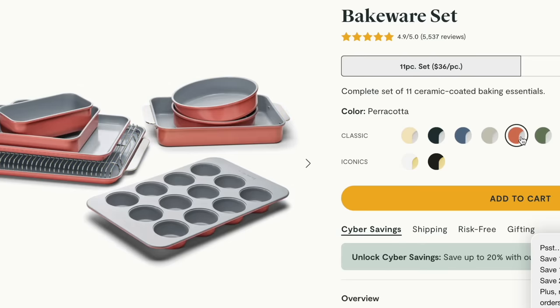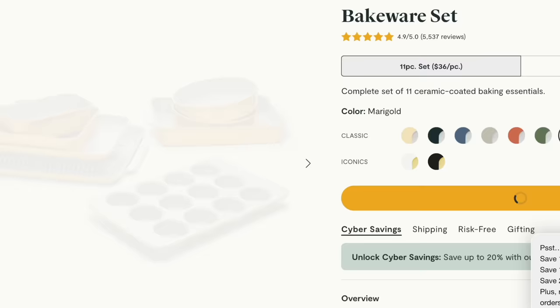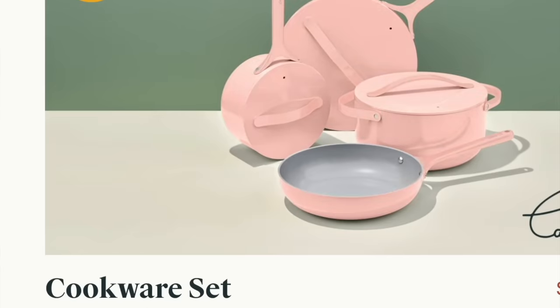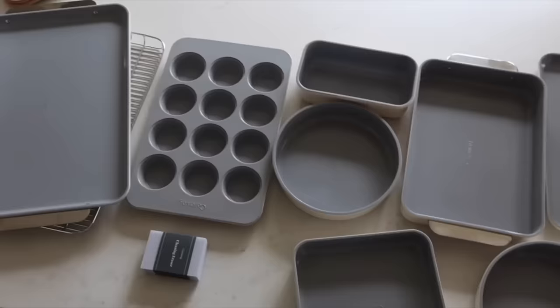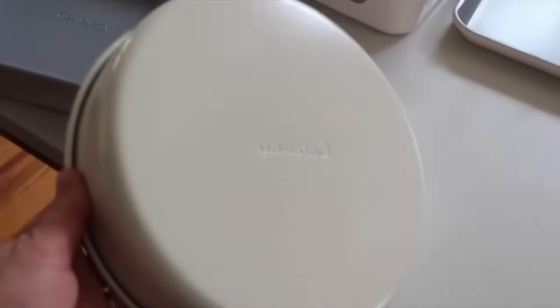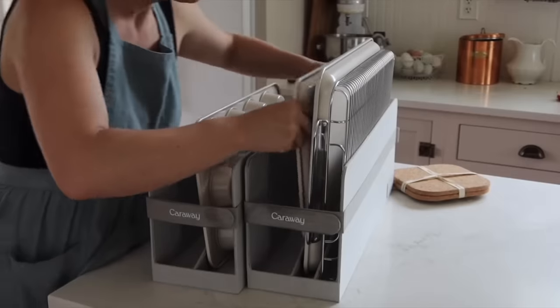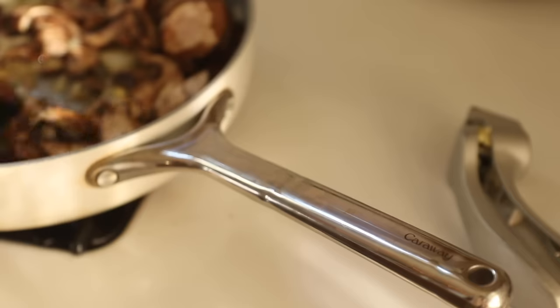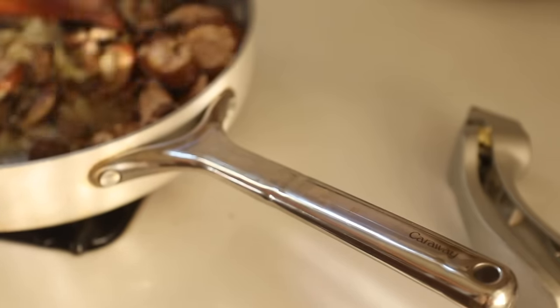The bakeware sets also come in beautiful colors and have everything you need — loaf pans, muffin tins, a large sheet pan, a smaller sheet pan, 9x13, and a circle pan. As you're thinking through your Christmas list, consider Caraway. Caraway's non-toxic kitchenware features a chemical-free ceramic coating so food can be prepared with peace of mind. You can save up to 20% site-wide on Caraway products — this is their biggest sale of the year. Shop using my link in the description box below.